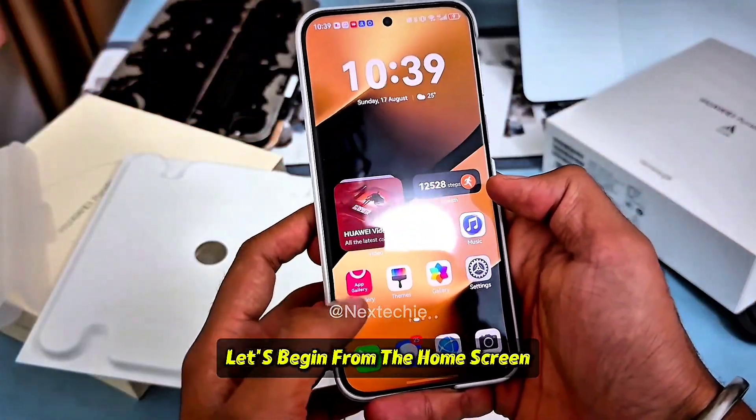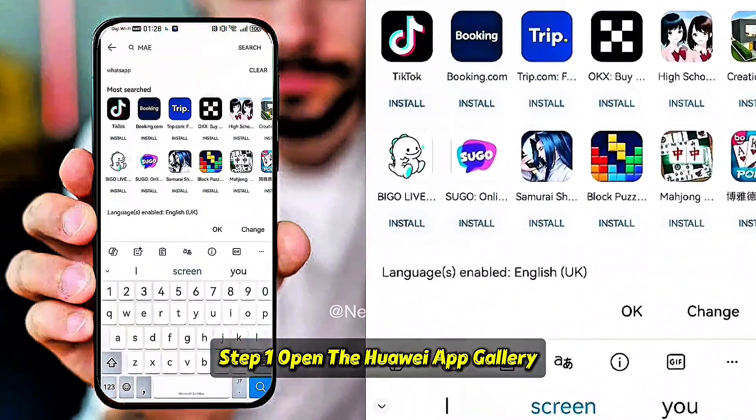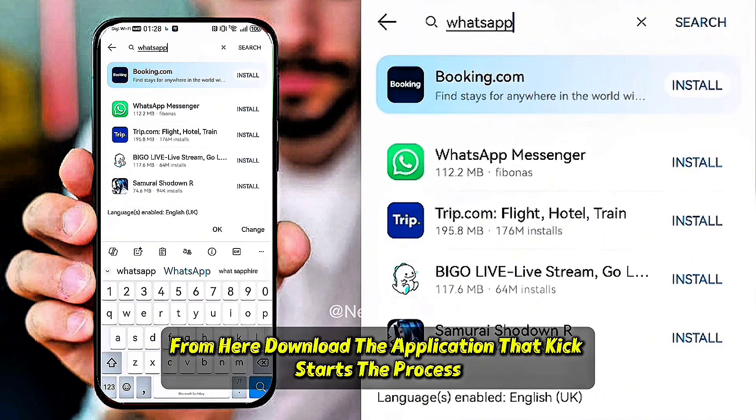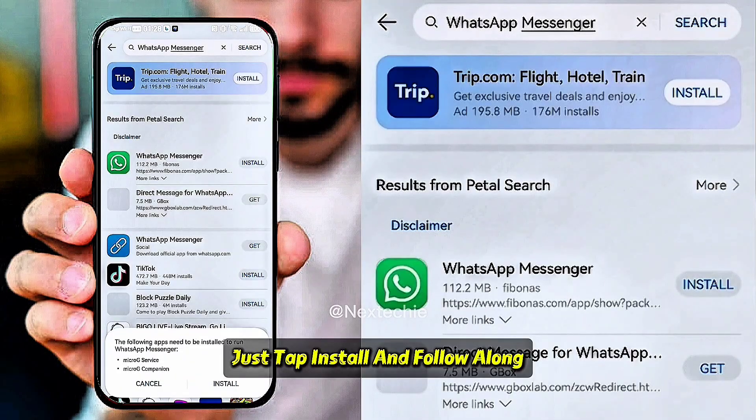Let's begin from the home screen. Step 1: open the Huawei AppGallery. From here, download the application that kick-starts the process. Just tap install and follow along.